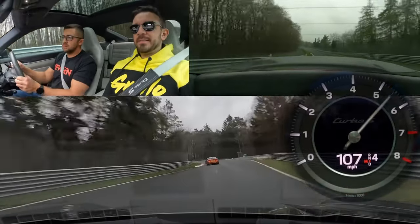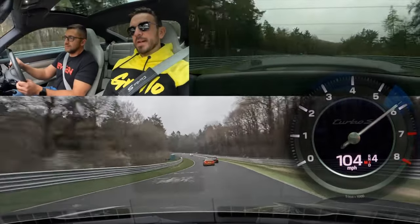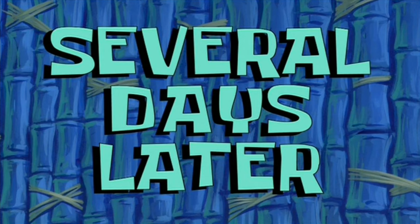I think for me to get up to speed, it will take me at least a hundred miles for a lap. Several days later...